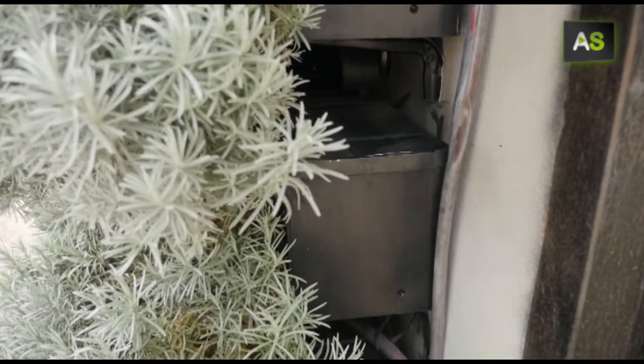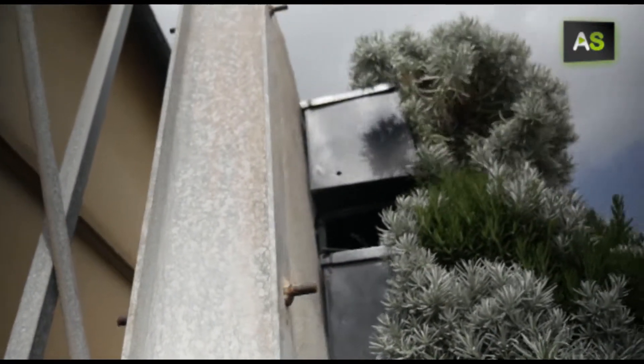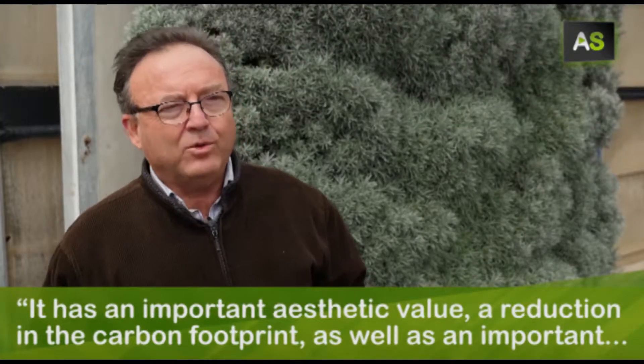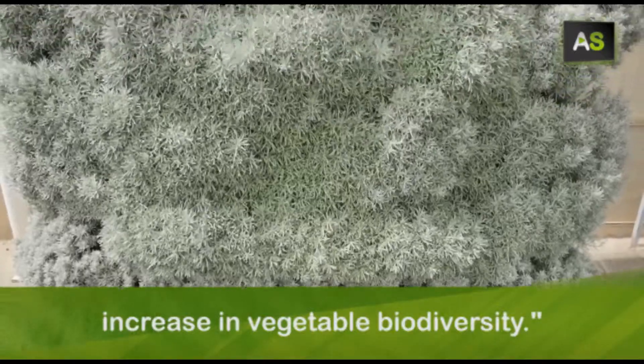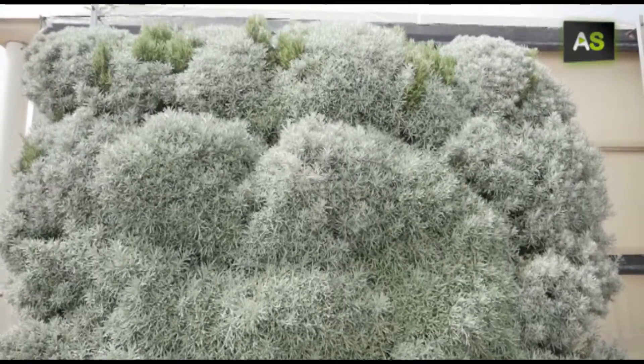The project is funded by the Ministry of Public Works of the Andalusian Government, with a high environmental value. It has a very important aesthetic value, a reduction in the carbon footprint, as well as a significant increase in plant biodiversity.